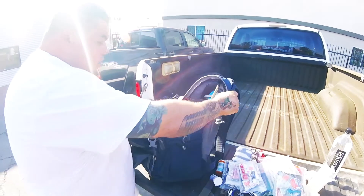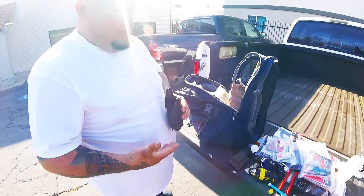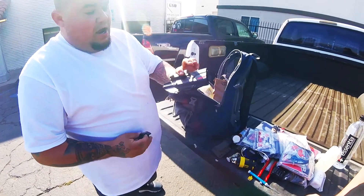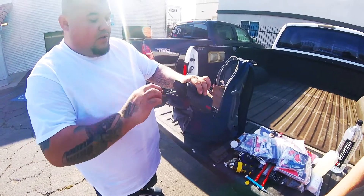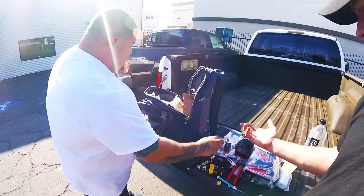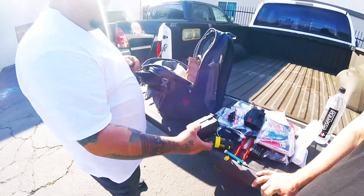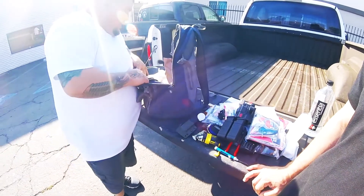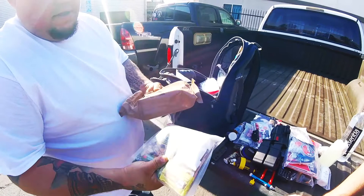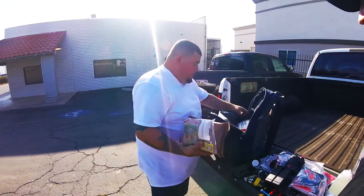I carry a Glock 19 every day, so I actually carry a spare holster. When I'm not running my light, I have a different holster. If I decide to use my light, I've got an NSR Tactical holster that will accommodate my light — so I can switch out if I need to. That's something most people wouldn't think of. A couple more mags in a holder.